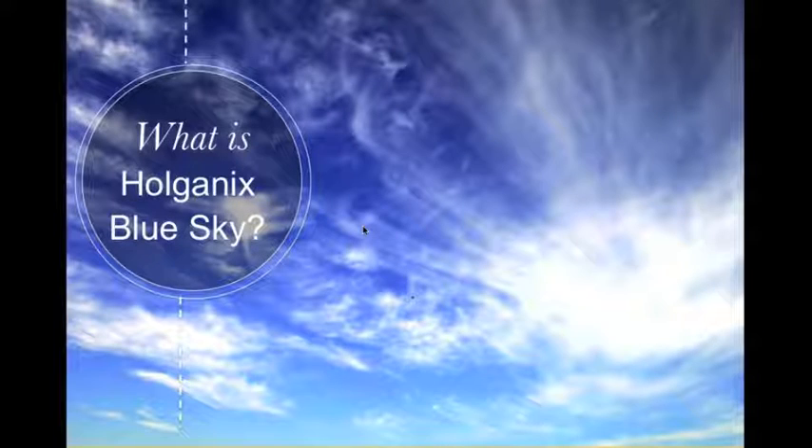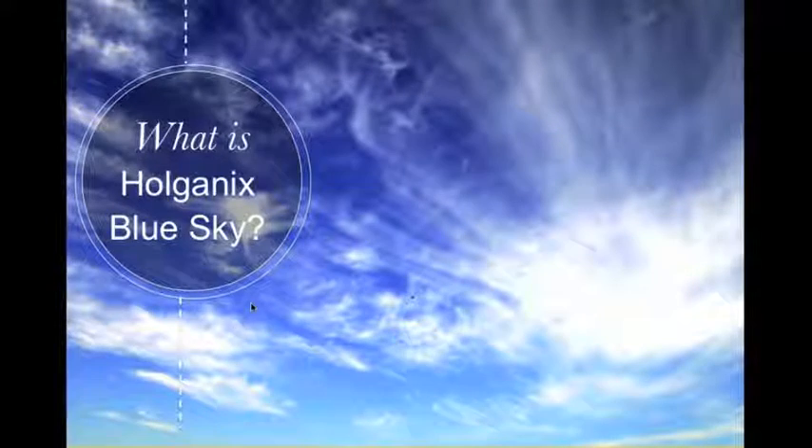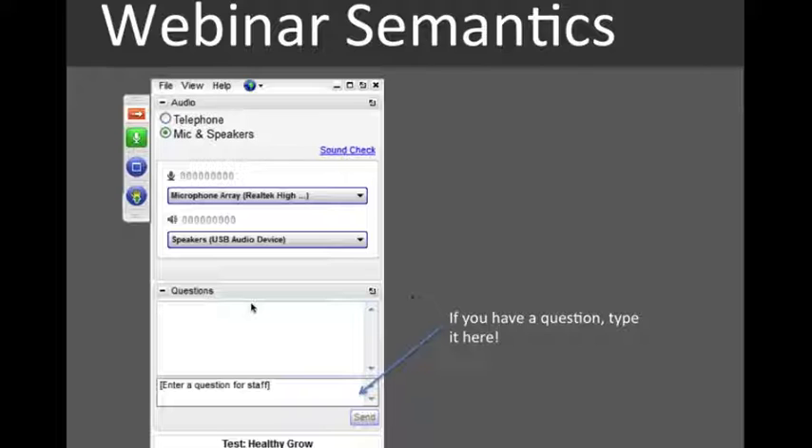Welcome everyone to our webinar. We're going to be talking about Holganix Blue Sky today. For those of you that are new to GoToWebinar, you are all on mute at the moment because there are so many of you, it would be difficult to have everyone talking at once. If you have any questions, feel free to put them in the chat box or the question panel on your control panel. We'll get to those at the end of the presentation.